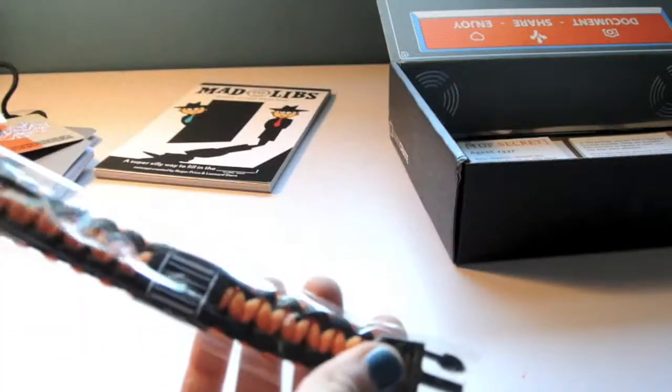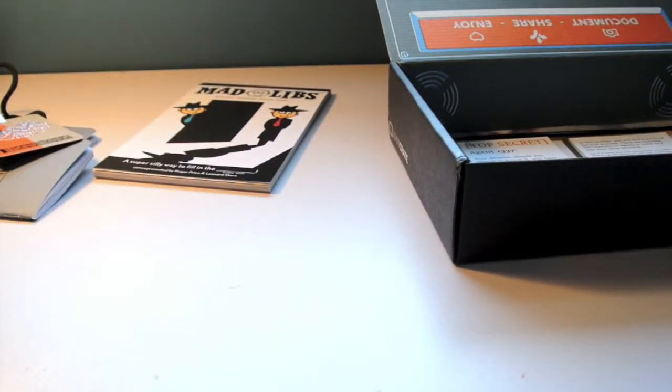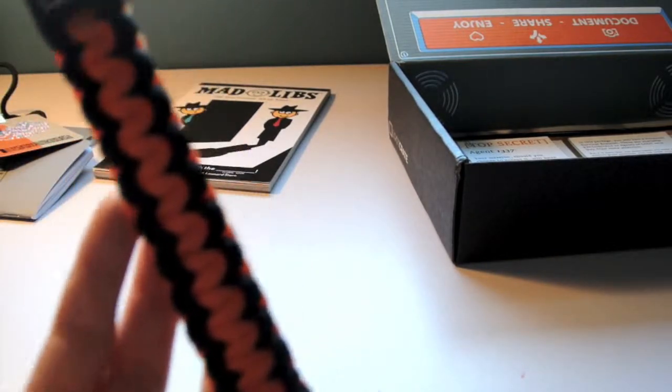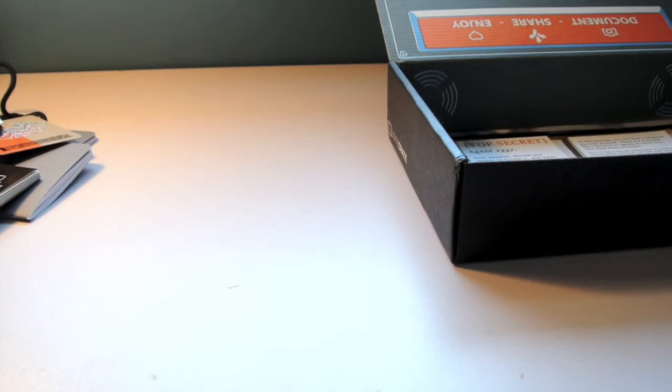And then we have one of these bracelet type things, where it's blue and orange — crate colors, which is pretty cool. Kind of reminds me of Halloween, but my favorite color is orange so it's perfectly fine with me. And it's just got a little Loot Crate symbol right there, which is pretty cool. It's a little big for me because I'm really small, but there we go.